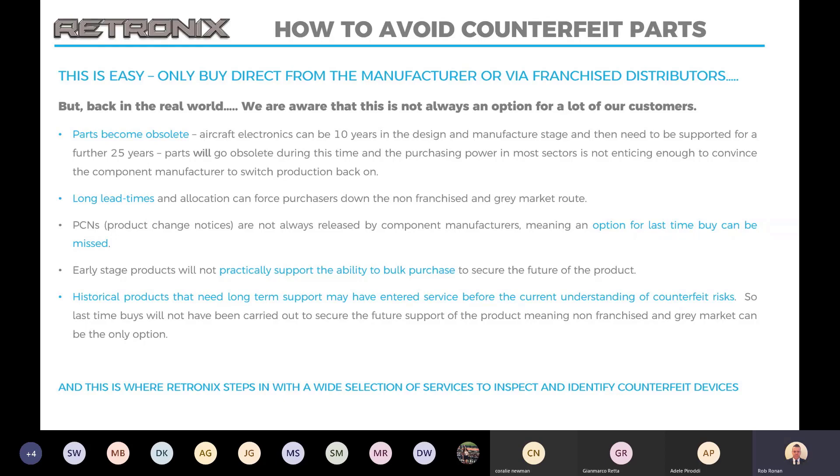As you can see, for aircraft, the aircraft industry and military, they need supporting for up to 25 years, in some cases even longer. So basically you end up with not much choice other than having to occasionally dip your toes into the grey market and non-franchised. And that's where we step in, because we have a wide range of services to inspect and identify counterfeit devices.